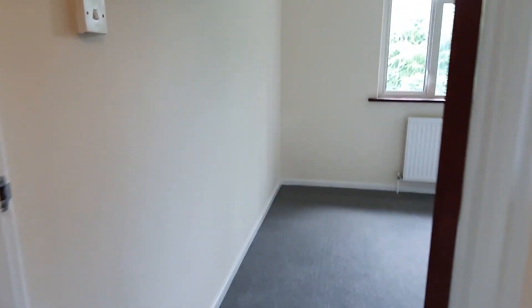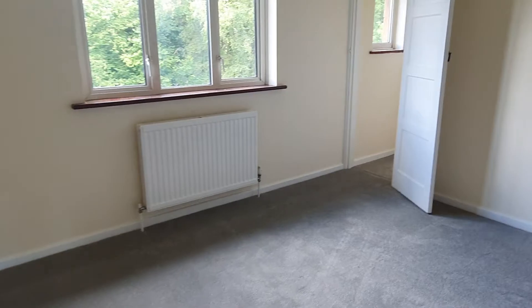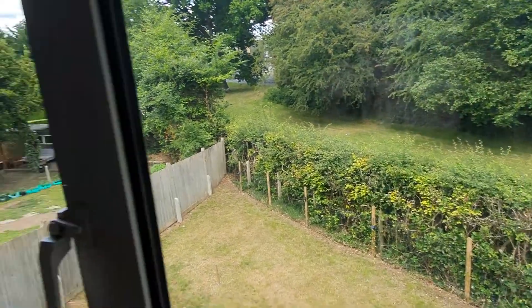Both bedrooms are a good size with new grey carpets. This one has got a handy built-in wardrobe complete with a window, almost like a mini dressing area, with lovely views into the back garden.